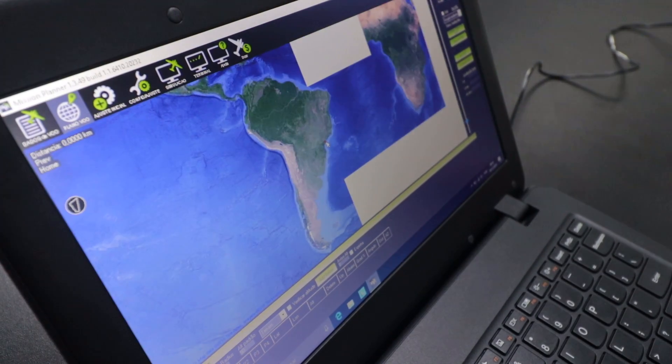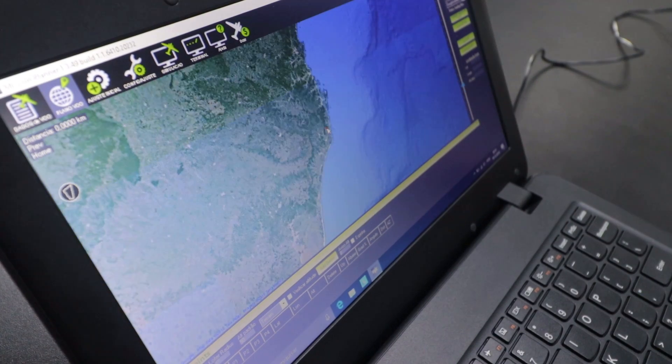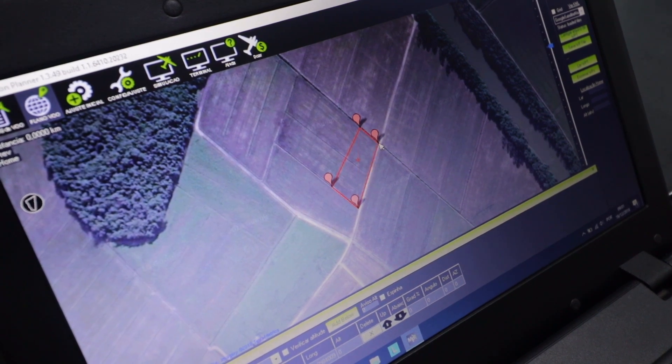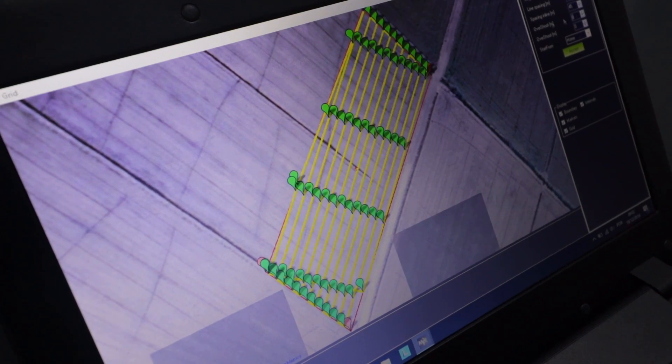A computer application called Mission Planner, which resembles Google Earth, provides satellite imagery of the targeted field. With a simple click of the mouse, a perimeter can be drawn around the field or a portion of the field. The program automatically generates waypoints and illustrates the flight path of the drone. All this information is communicated wirelessly from Mission Planner to the drone.